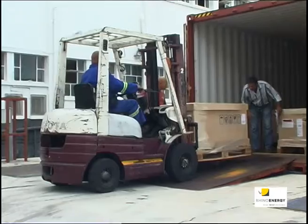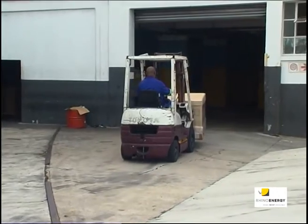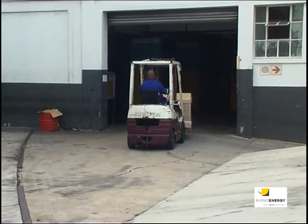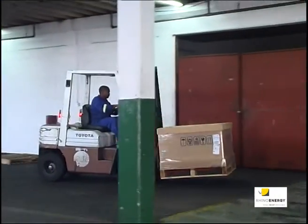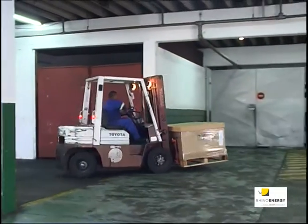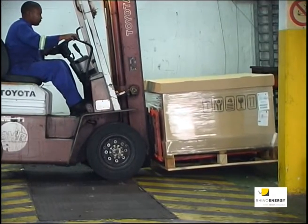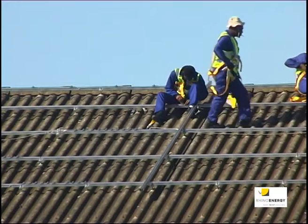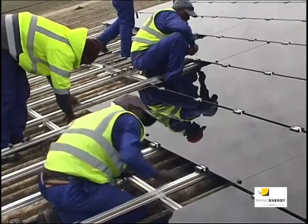Project execution started with the containers housing the panels and other equipment and structures on the 27th of February. They were decanted directly into the warehouse using resources from BKB. From there, execution moved from the logistics interface into actual execution, whereby material is moved onto the roof and the structures are assembled.